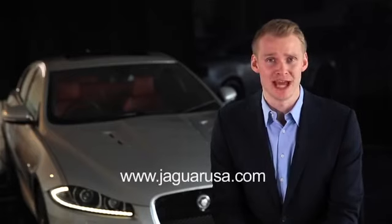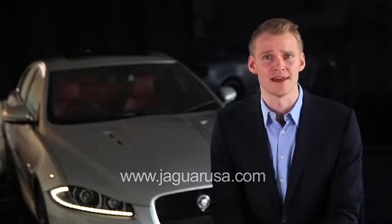For more information on your Jaguar XF, please refer to your owner's manual, the JaguarUSA.com website or your local retailer.